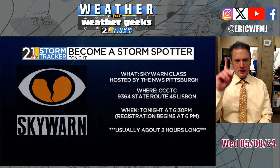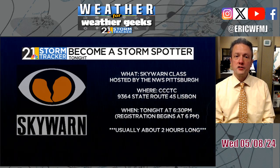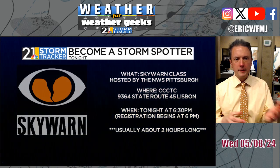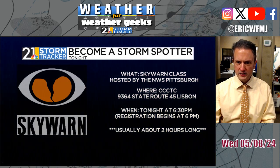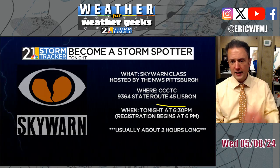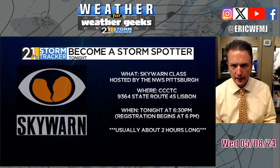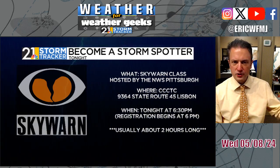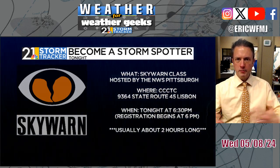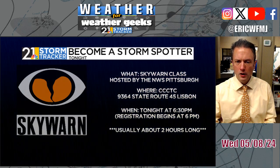Speaking of severe weather, just a heads up — coming up on Thursday night is your last opportunity this year to attend a Skywarn spotter training session put on by the National Weather Service. This is in Columbiana County, starting around six o'clock in the evening. It's free, lasts up to two hours, and is put on by National Weather Service personnel. You don't have to pre-register. This enables you to become a certified storm spotter, and after taking this class you can relay weather information to the Weather Service and the broader weather enterprise. It's at CCCTC in Lisbon, around six o'clock Thursday evening.